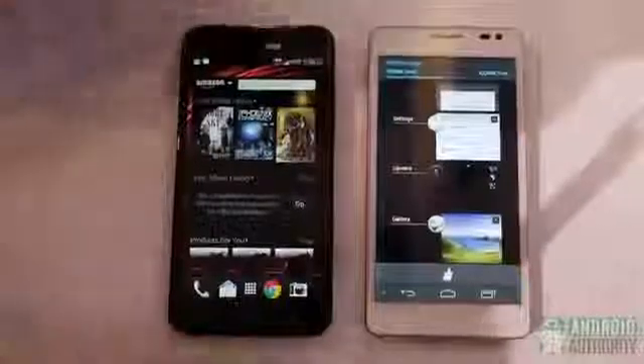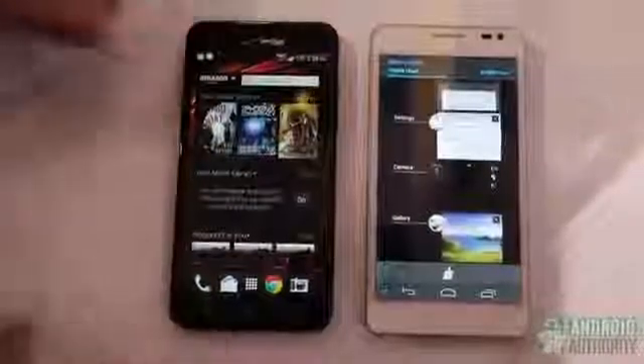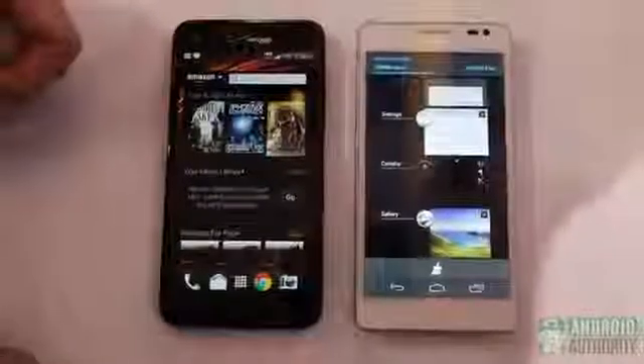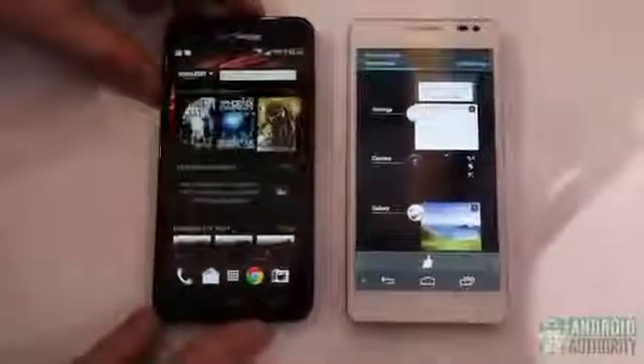We're here with Android Authority from CES 2013. We're here with Huawei and they're giving us the opportunity to do a nice hands-on comparison of the Droid DNA from Verizon versus the Huawei Ascend D2.